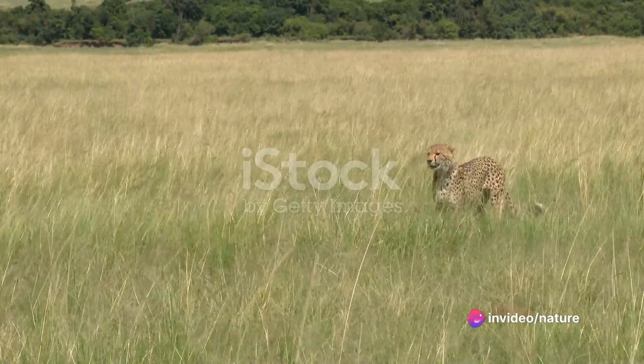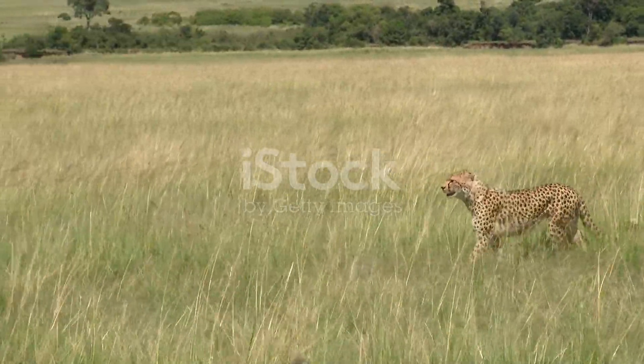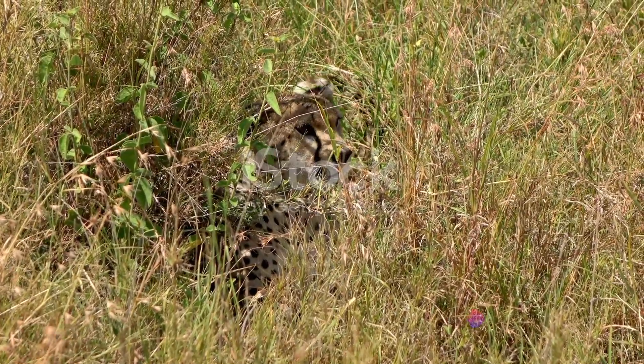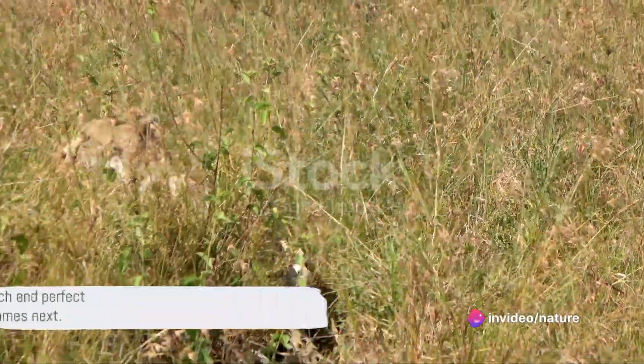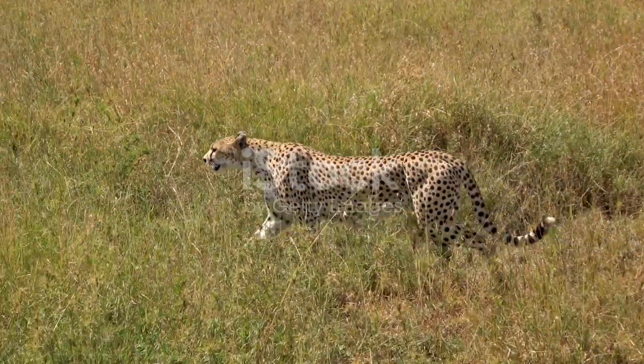This careful approach is not just a hallmark of their hunting style, but a necessity given the cheetah's physical build. Unlike other big cats, cheetahs aren't built for long, drawn-out battles — they're built for speed. The cheetah's careful approach and knack for selecting the right moment is crucial for what comes next.